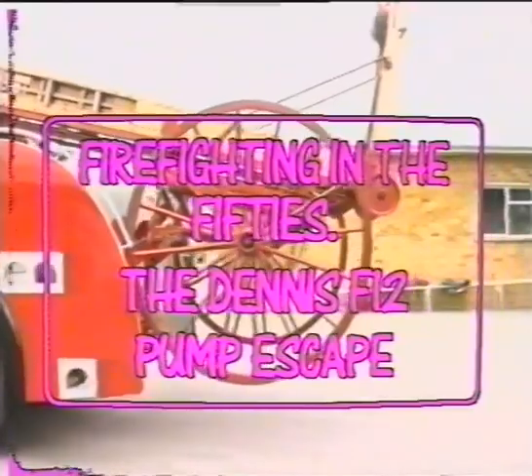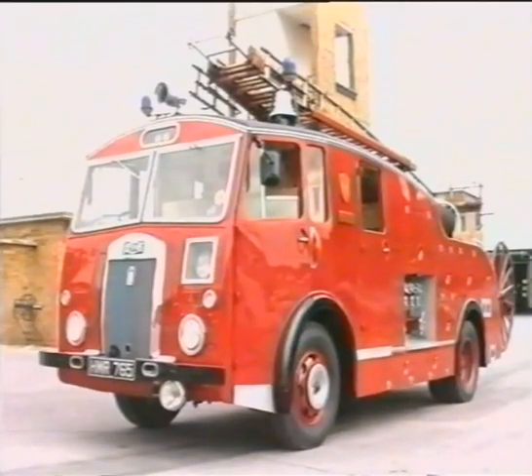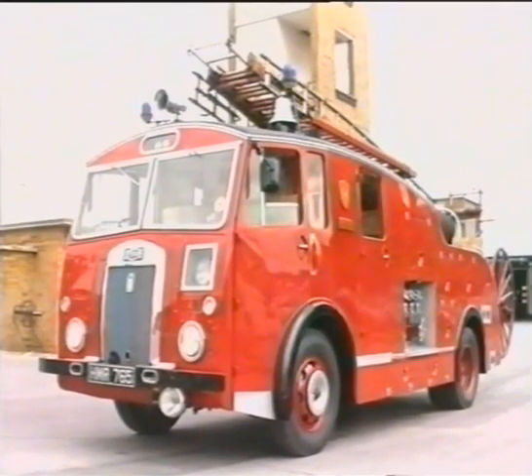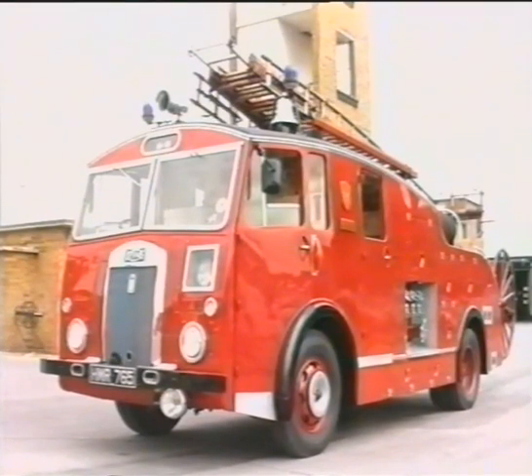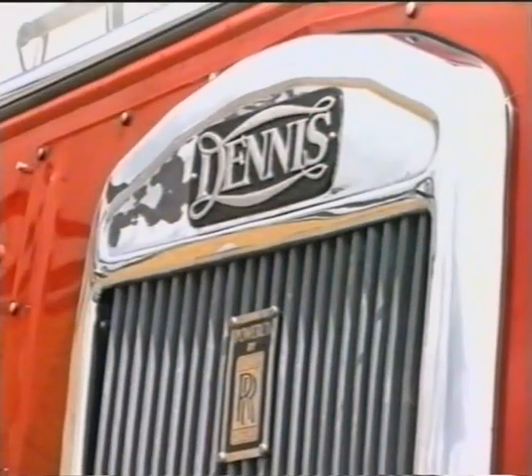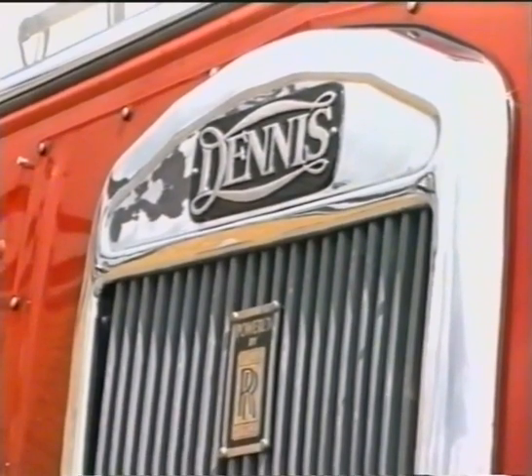This 1951 Dennis F-12 pump escape is one of the first post-war fire appliances to enter service with the then newly formed Wiltshire Fire Brigade. Designed for urban firefighting, it spent most of its service until the late 1970s at Salisbury fire station. Powered by a Rolls-Royce petrol engine, it was considered to be one of the fastest and most powerful appliances of its day.